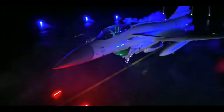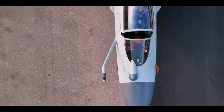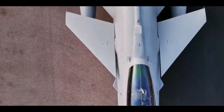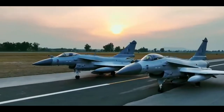The Chinese J-10 is a single-engine, all-weather multi-role tail-less canard delta-wing fighter jet. The J-10 is called 'Vigorous Dragon' in China, and its NATO codename is 'Firebird'. The J-10 is the cheapest compared to its Russian, European, and American counterparts.